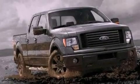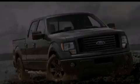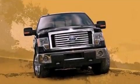Additional features include 12-volt power outlets, an anti-lock braking system, side curtain airbags, and power windows.